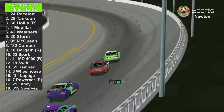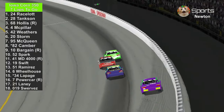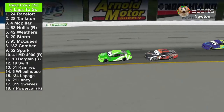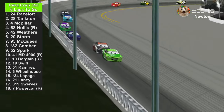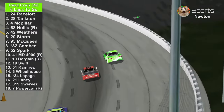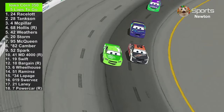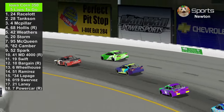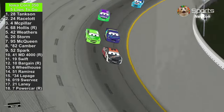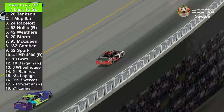Phil Tankson and Chase Racela seem to be drafting together like teammates, even though they're not. Chase Racela leads with 6 laps to go. The only rookie in the top 5 is H.J. Hollis, and Master Dragon 4000 is in 10th place. Ryan Power Car, Daniel Swervis, and Ryan Laney are all the way at the back. With 5 laps to go, it's Phil Tankson taking the lead. JD McPillar takes 2nd place and now has Phil Tankson as his target.